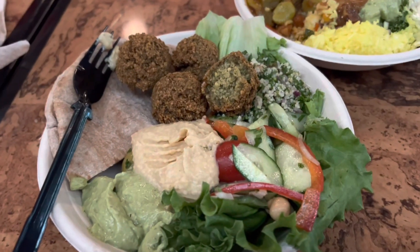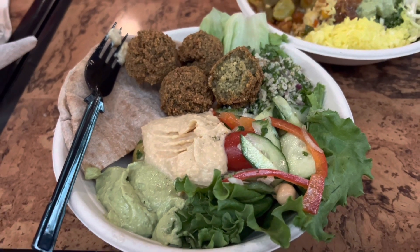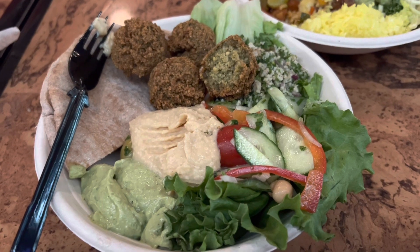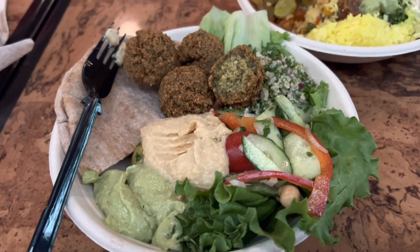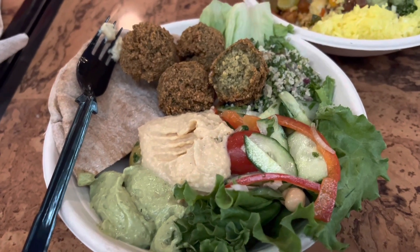The falafel platter is also a hit. The falafels are hot and fresh — they're really crispy outside and very creamy inside. You can tell they weren't just sitting somewhere; I think they were cooked fresh because they're really good.